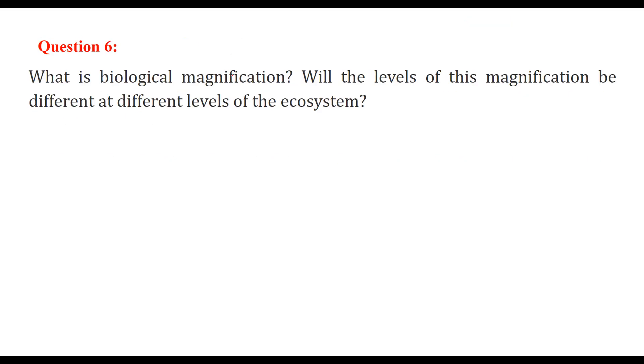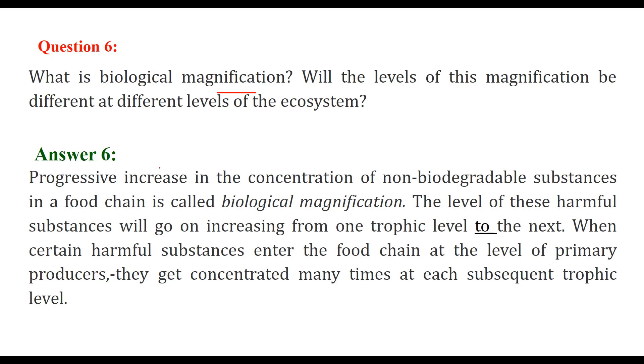What is biological magnification? Magnification means increment or amplification. The progressive increase in the concentration of non-biodegradable substances in a food chain is known as biological magnification. These harmful substances are transferred to the next level and get concentrated many times as they reach higher trophic levels — that is how biological magnification occurs.